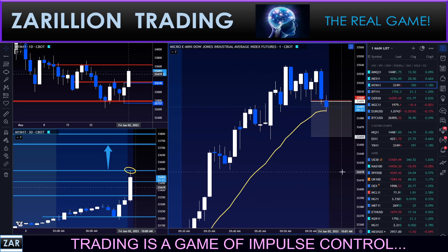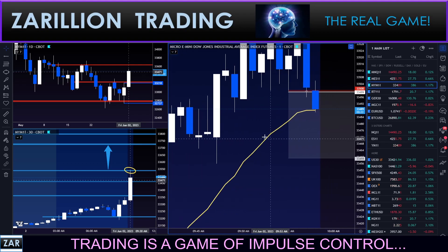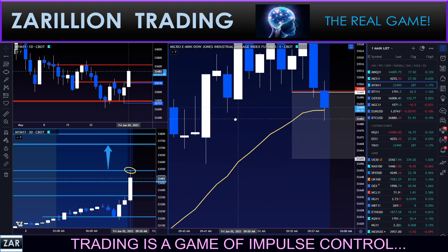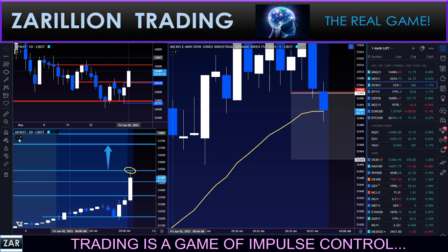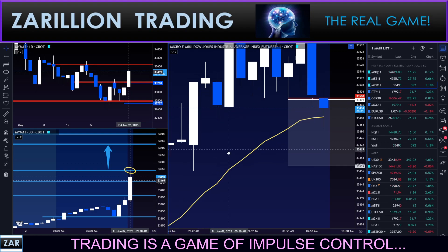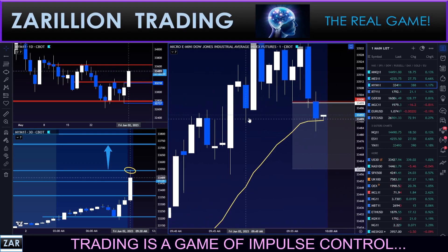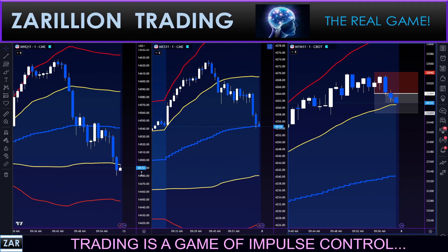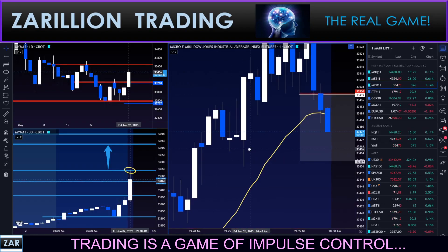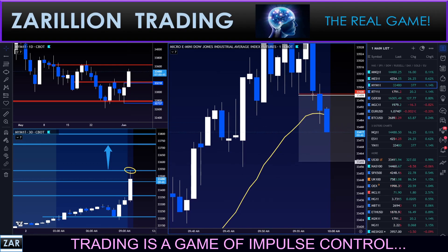Stop to break even immediately right now — stop to break even. Very high chance of being stopped out — I'm okay with that. This is a free trade right now. If it goes, it goes. I just don't like the fact that it's holding up so well against the others. Likely to get a snapback right here, because of what I'm seeing on this extended move. Looking for 40 points on this guys, stop is break even.